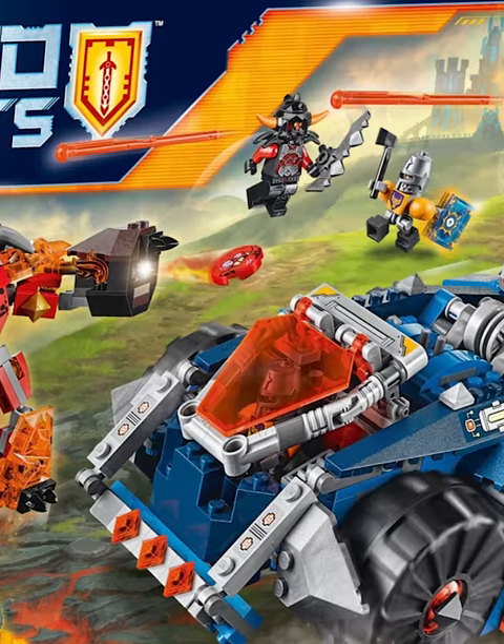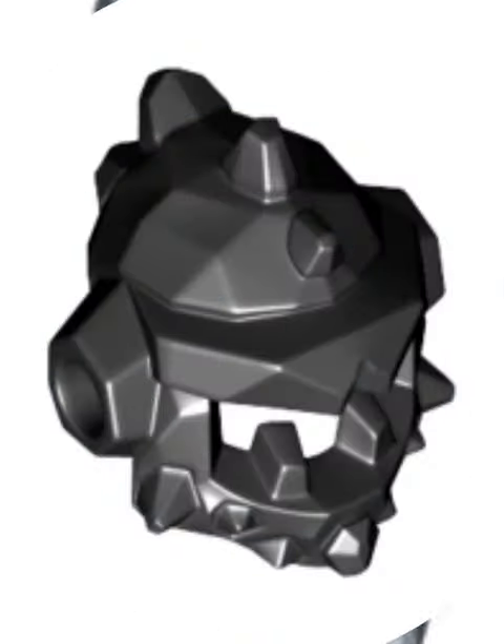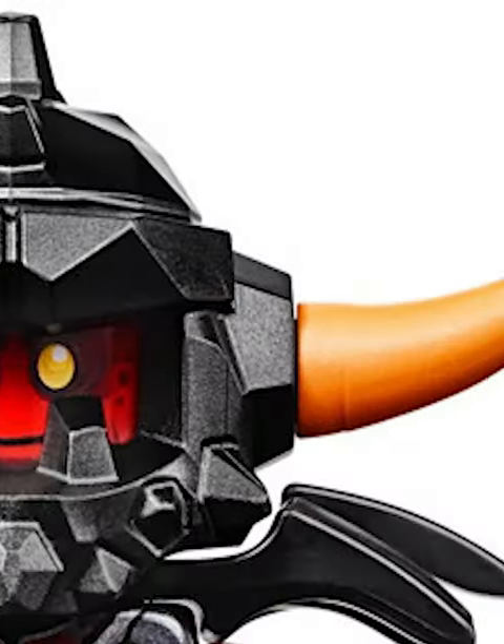Then we got this gargoyle Nexo Knight helmet. This thing has so much texture on it, which you can see by all the little rocks and spikes. It comes in a super cool dark gray color and has holes on the side, so you can connect some giant spikes for their ears or horns.